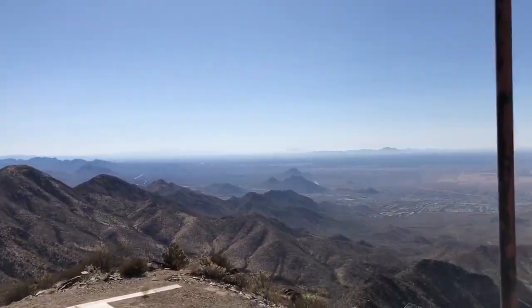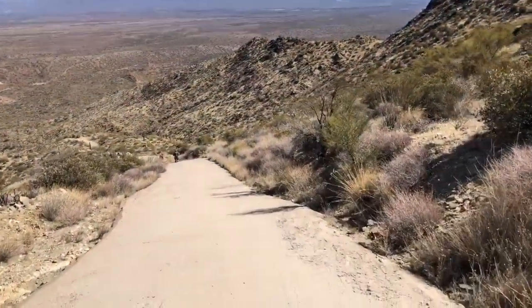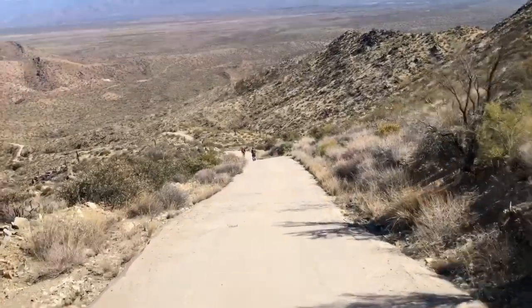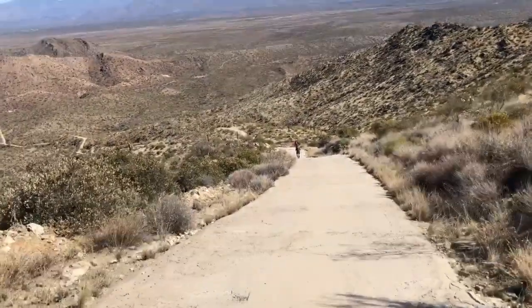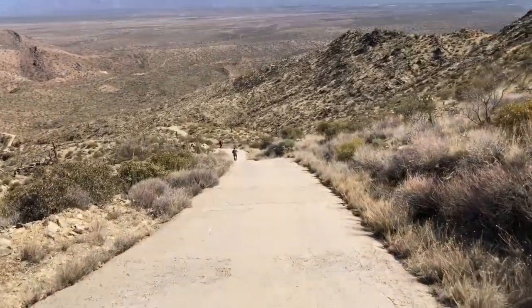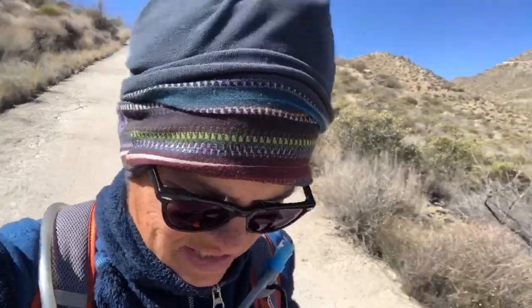The return trip is almost all downhill, so hooray! I will be really happy to get off the paved road. I seriously don't know how they drive up here — you would definitely have to have a four-wheel drive vehicle even on the pavement, it's so steep. It's insane. This was so hard on my calves going up, and now it's killing my quads going down.